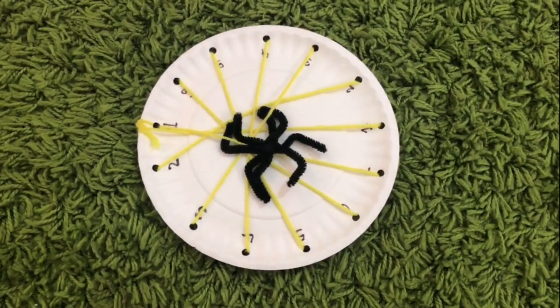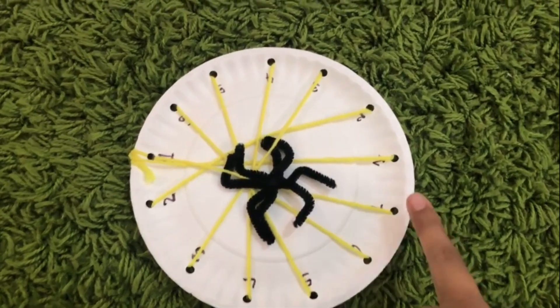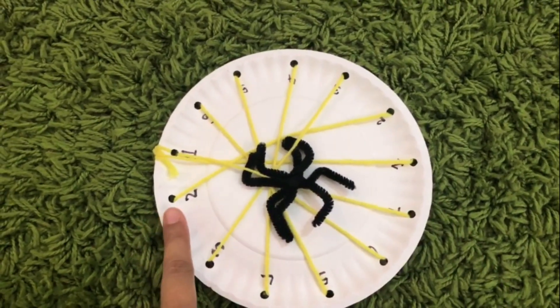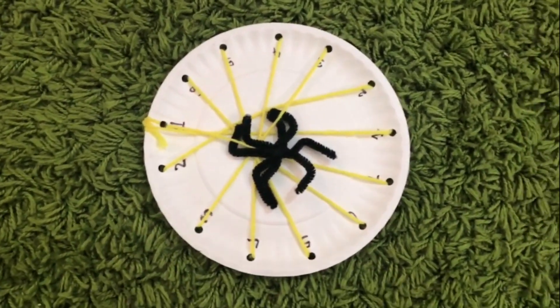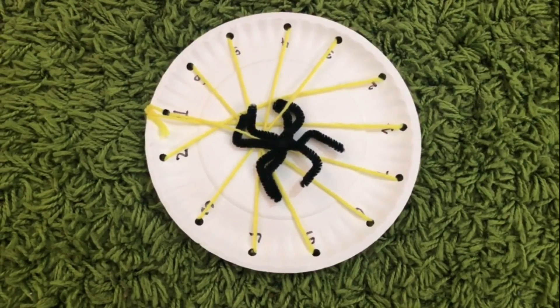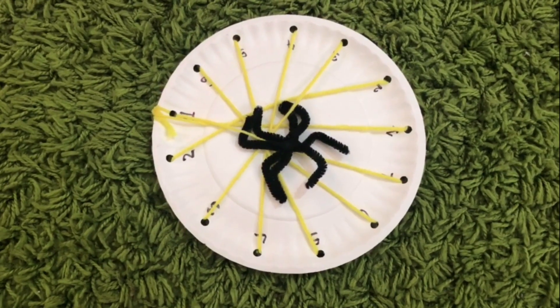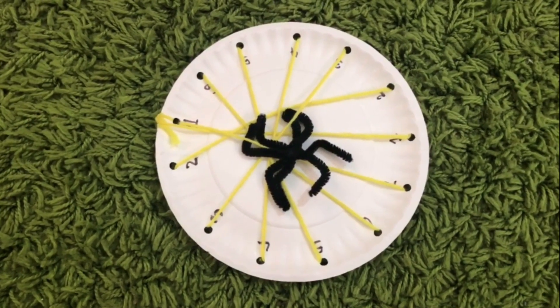This spider's web craft is really great for ordering numbers activities — number one's here and number two's there. This one is great for lacing skills. Some of you might look at this and see it as just a lacing activity, but once I add the numbers this becomes my maths activity, and it works perfectly because you're combining two areas of learning.